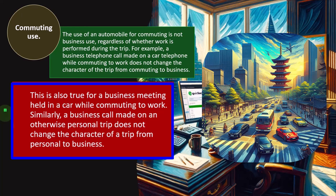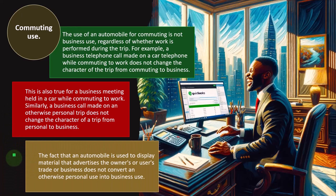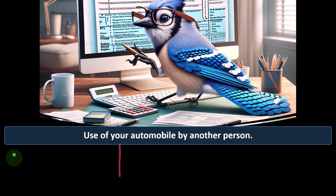Similarly, a business call made on an otherwise personal trip does not change the character of a trip from personal to business. You can't be driving to Disneyland, make a business call on the way, and deduct the whole trip. Also, the fact that an automobile is used to display materials that advertise the owner's trade or business does not convert an otherwise personal use into a business trip. You might argue it's advertising because your car is a billboard — but the IRS won't accept that.